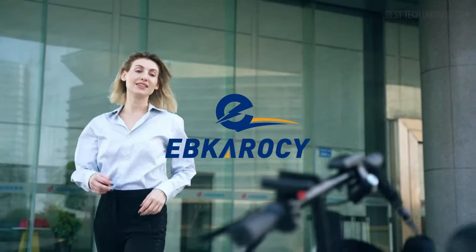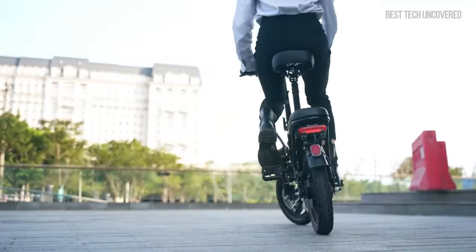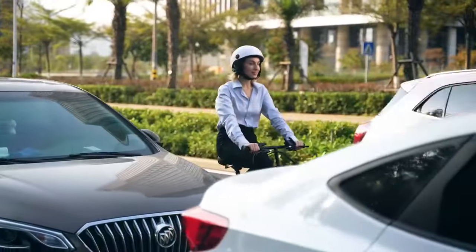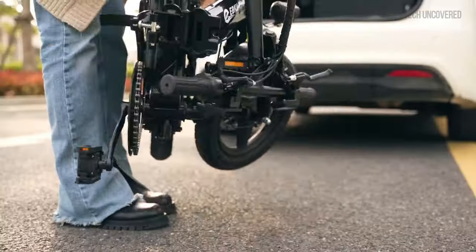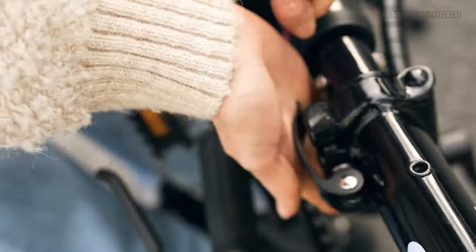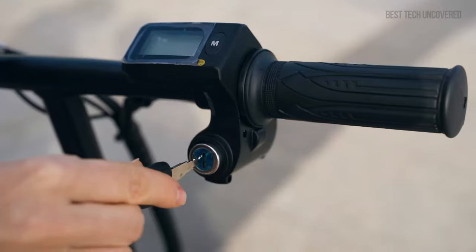This A-Bike sets itself apart with its remarkable blend of power, comfort, and utility. Its 48V 15Ah lithium battery and 400W motor mean you'll be gliding up slopes and cruising through your day without a second thought about battery life. Designed with a quadruple shock absorption system, it promises a ride as smooth as butter on any terrain. The foldable design and the mobile phone holder pitch the Ebkeresee as not just an A-Bike, but a next-level commuting gadget.